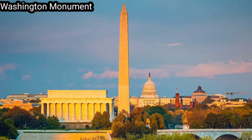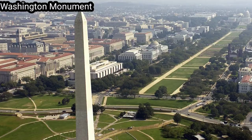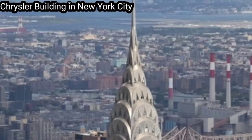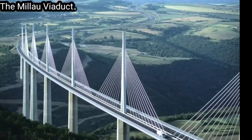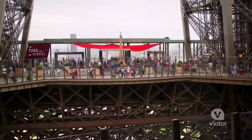During its construction, the Eiffel Tower surpassed the Washington Monument to become the tallest man-made structure in the world, a title it held for 41 years until the Chrysler Building in New York City was finished in 1930. It was the first structure in the world to surpass both the 200-meter and 300-meter mark in height. Due to the addition of a broadcasting aerial at the top of the tower in 1957, it is now taller than the Chrysler Building by 5.2 meters (17 feet). Excluding transmitters, the Eiffel Tower is the second tallest freestanding structure in France after the Millau Viaduct.